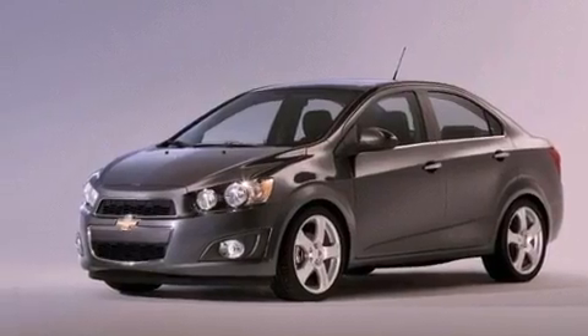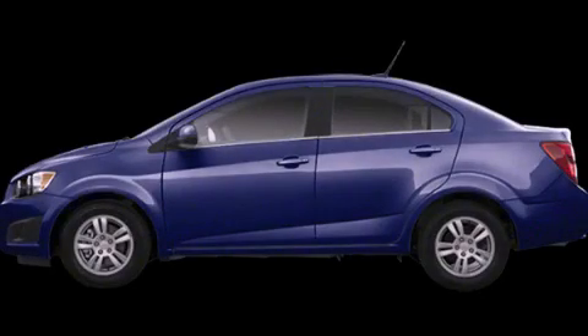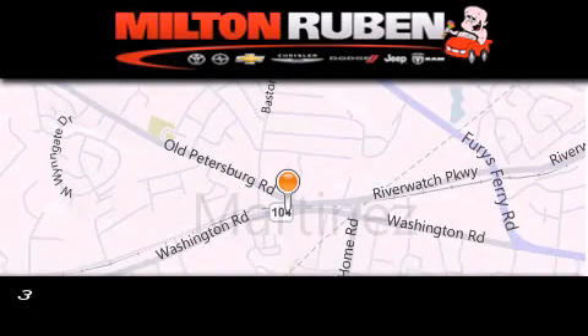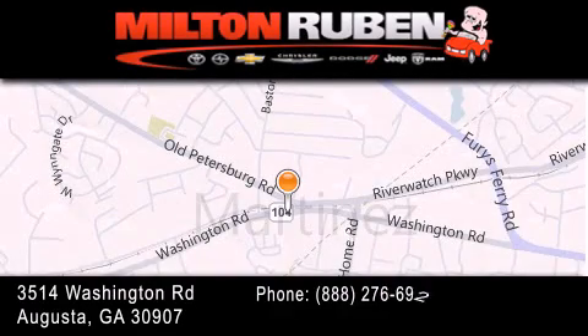Call now to find out how you can own this breathtaking automobile. Come experience the Drive Baby Advantage here at the Milton Rubin Superstore.